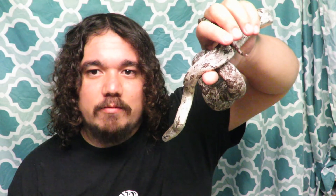Rat snakes are still considered common in most of their native range, but a few states have listed them as threatened or a species of concern, and in the state of Georgia they're protected like all non-venomous snake species. Aside from native predators, one of their main threats is habitat loss and humans.